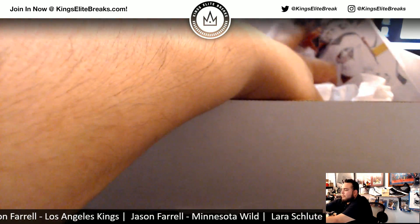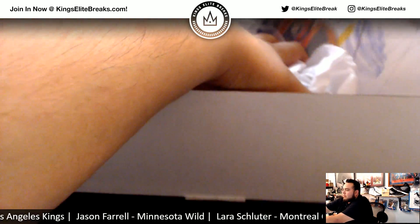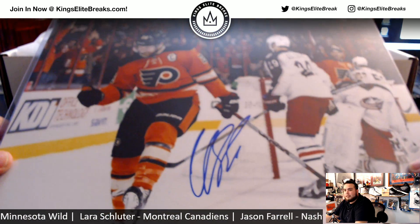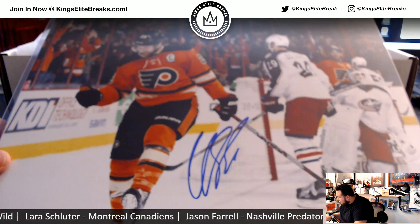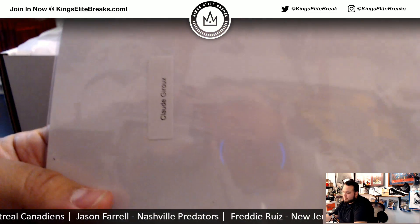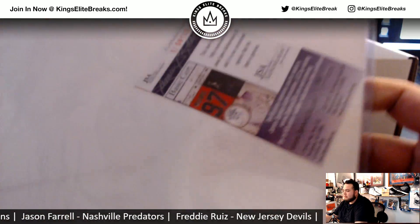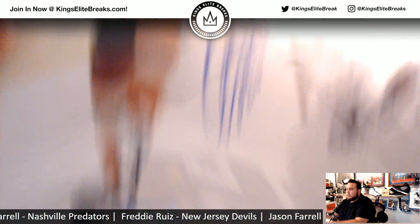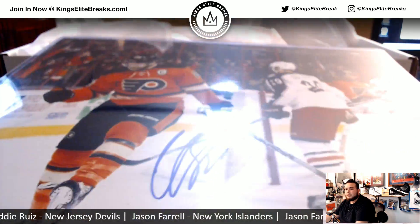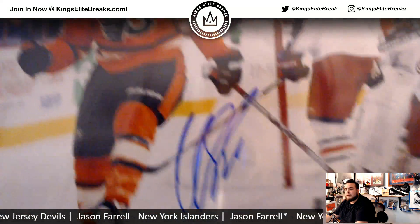Big photo coming up and it looks like it's Claude Giroux — nice — for the Flyers, it's going to Jason. Looks like this Claude Giroux, yep. Nice one right there, there's a JSA big photo, the ink is nice. He had a great season last year for the Flyers.